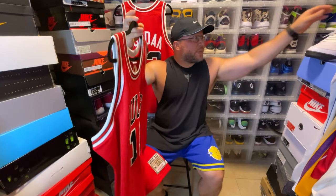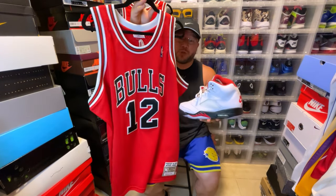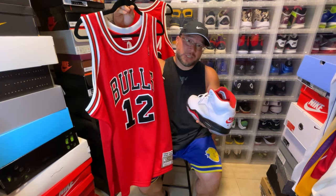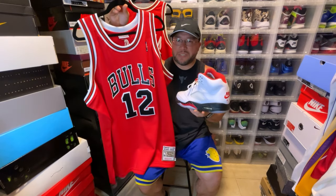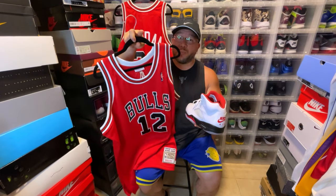That's pretty much it. Here are the sneakers and the jersey together — this is such a dope combination, absolutely something I would wear. This is fire to me. Hope you guys enjoyed this video. We out. Peace.